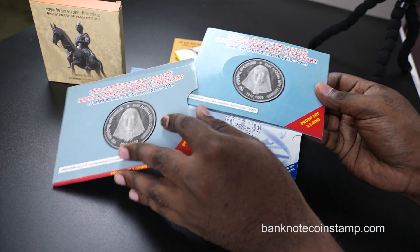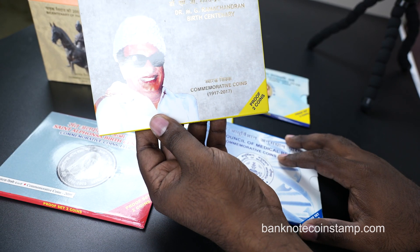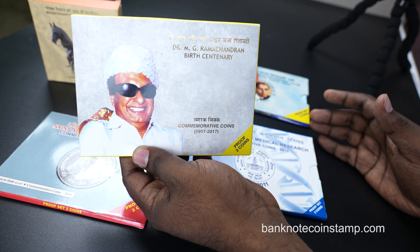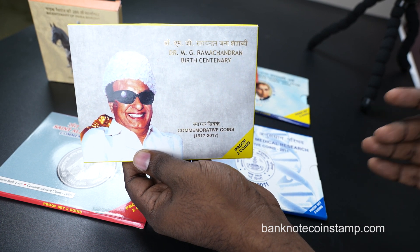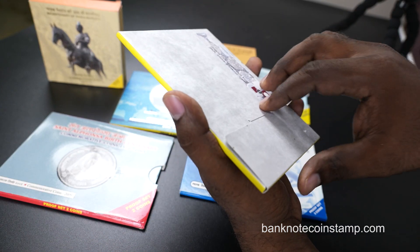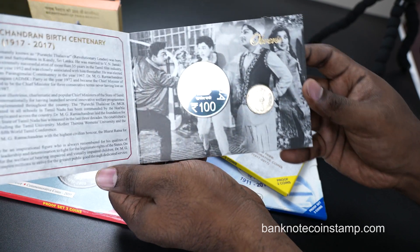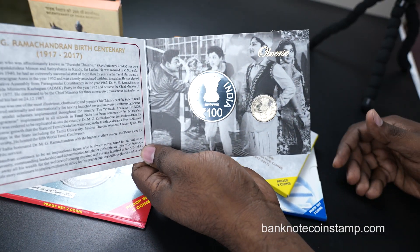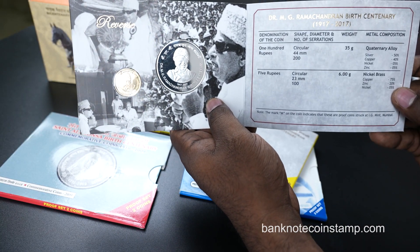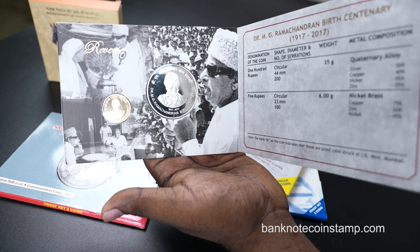Next we have the MG Ramachandran birth centenary coin. MGR was a famous actor in South India, Tamil Nadu. We have this proof set with two commemorative coins. Opening it up, you can see an image representing his life, and there's a beautiful image of MGR on the coin — 100 rupees and 5 rupees inside. A must-have collectible.